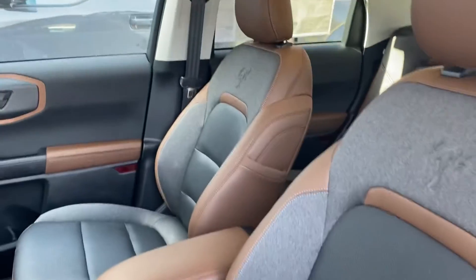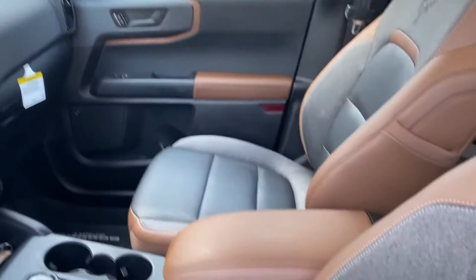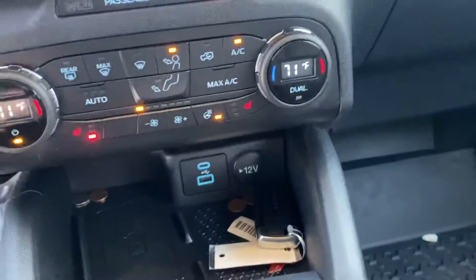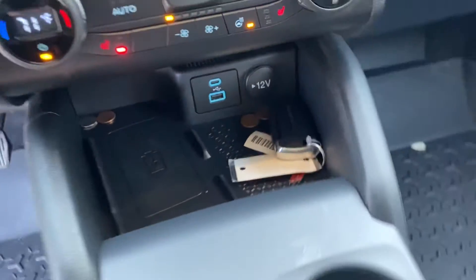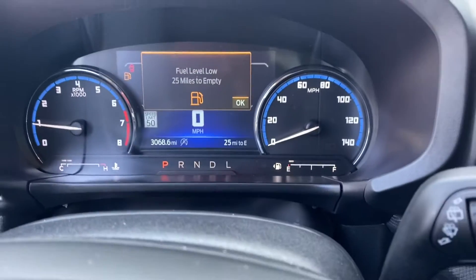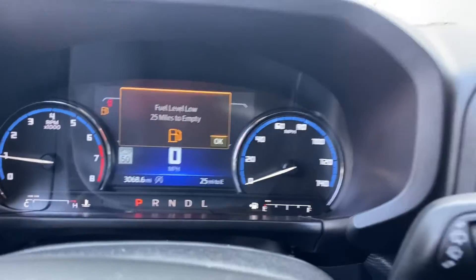So you've got powered seats, Bronco MLM on the seats, touchscreen, navigation, heated seats, heated steering wheel, wireless charging pad, your drive modes. It currently only has 3,068 miles on it.